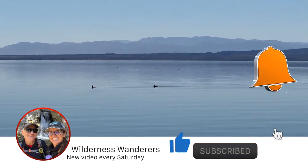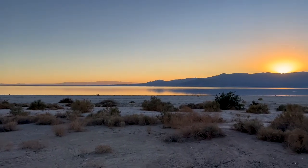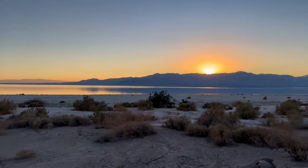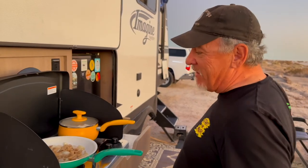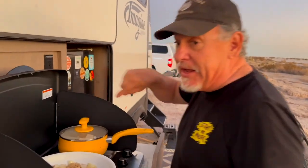The Salton Sea is approximately 35 miles long and at its widest about 15 miles wide. Tonight we're having salmon with onions and mushrooms, long grain rice with paprika and onions.